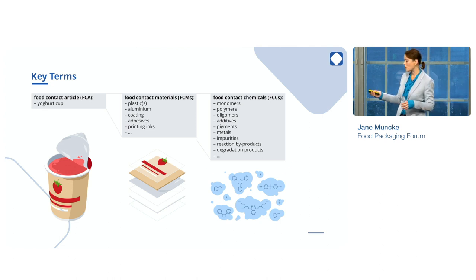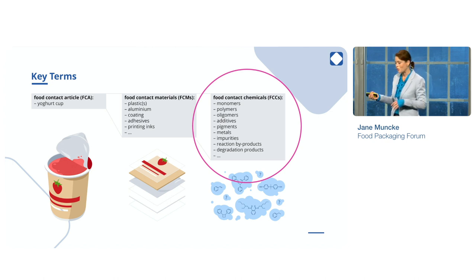That's where the action is today — that's what we're focusing on. And these chemicals, these food contact chemicals, they can be intentionally used to make the product, or they can be unintentionally added — non-intentionally added substances, the so-called NIAs. They can be impurities or breakdown products, reaction byproducts, and so on. Everything can be in the finished food packaging, and everything of that can be relevant for human exposure if it does migrate into food.